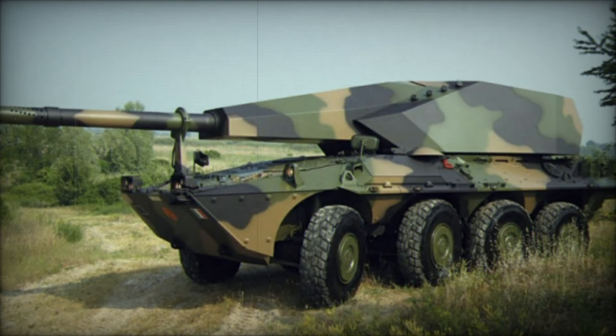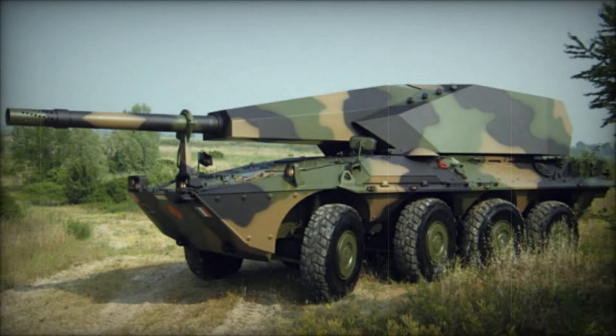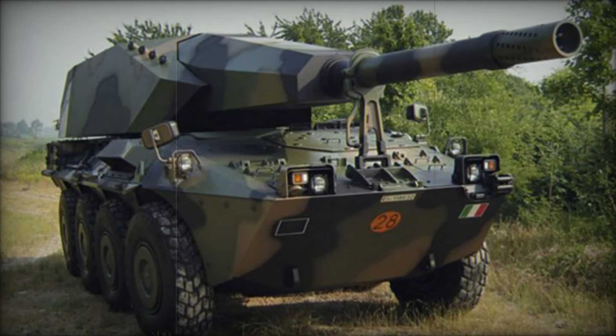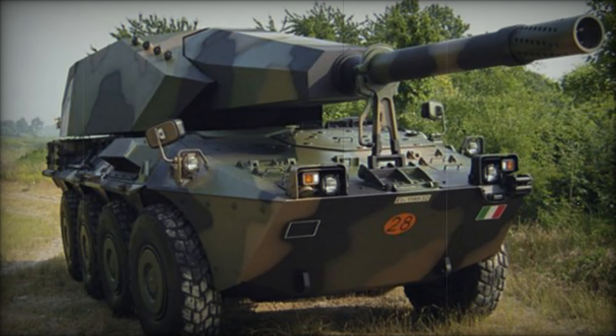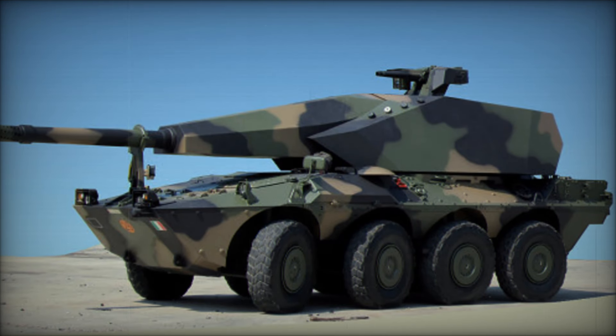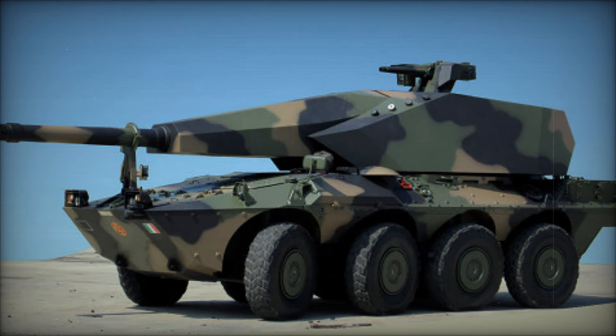The Centauro 155-39LW is a testament to the evolution of artillery systems, combining speed, firepower, and advanced technology to enhance battlefield effectiveness. Its unique design and capabilities position it as a formidable asset in modern military operations, ready to respond to the dynamic challenges of contemporary warfare.